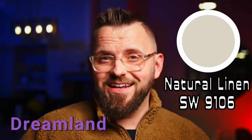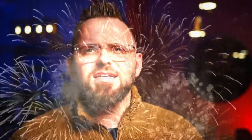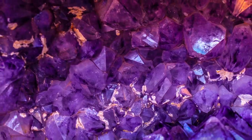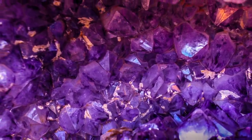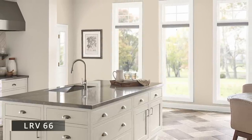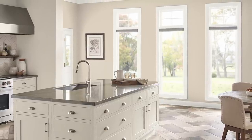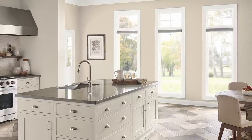I thought it would be great to talk about this as a bit of a teaser for an upcoming color trends video. Natural Linen is part of the Sherwin-Williams Dreamland color palette curated for the new year. It has an LRV of 66, and it's one of those quintessential beige colors that are great at blending into a space and allowing other colors to be featured more prominently.